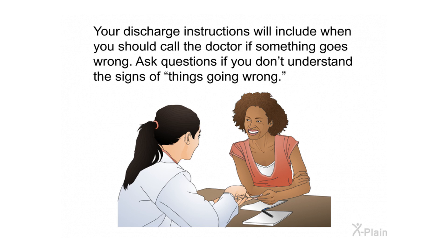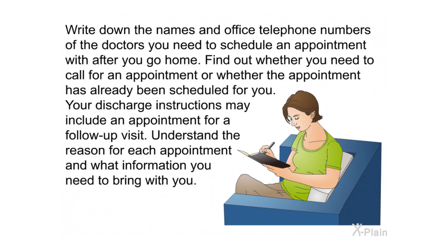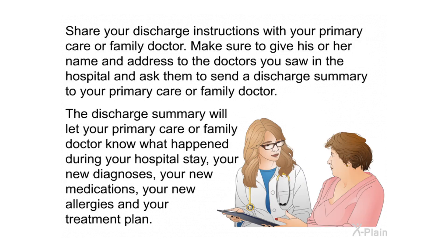Your discharge instructions will include when you should call the doctor if something goes wrong — ask if you don't understand the signs of problems. Write down the names and telephone numbers of doctors you need to schedule appointments with after you go home, and find out whether you need to call for an appointment or if one has already been scheduled. Understand the reason for each follow-up appointment and what information to bring. Share your discharge instructions with your primary care or family doctor, and ask the hospital doctors to send a discharge summary that covers your new diagnosis, medications, allergies, and treatment plan.